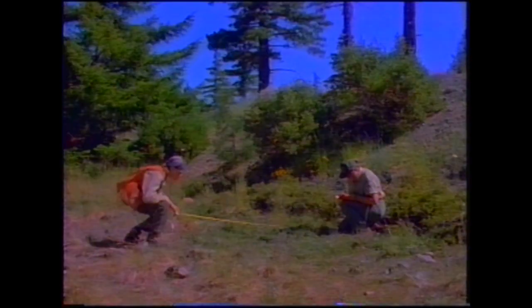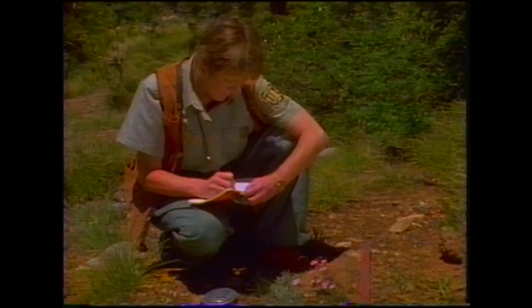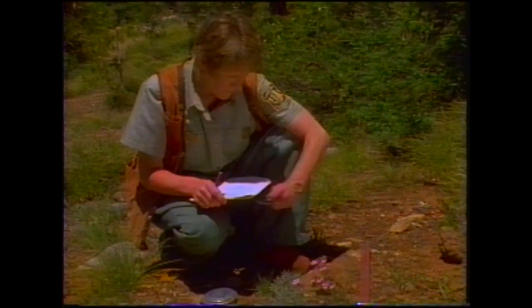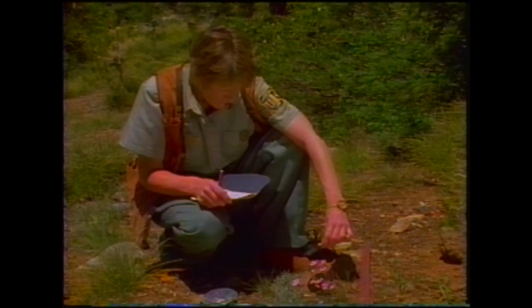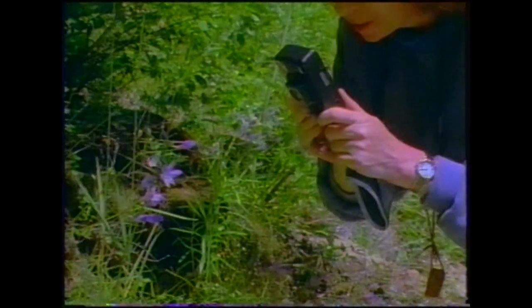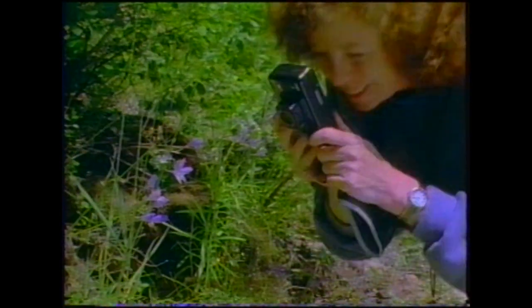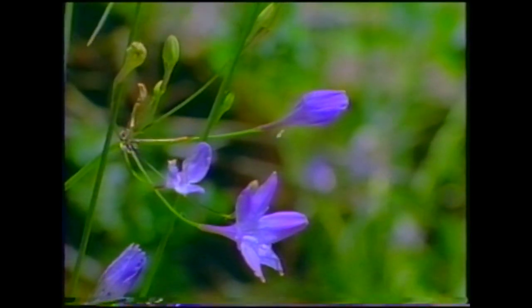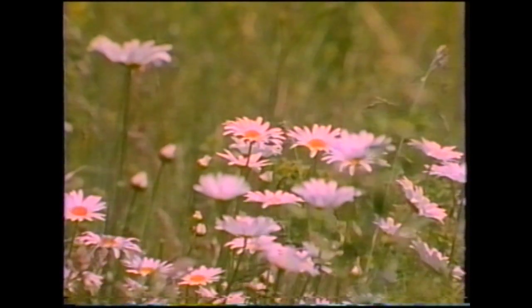Ensuring the health of threatened, endangered, and sensitive plants, as well as their plant communities, is the task of botanists like myself who work for the USDA Forest Service. Your job is to take only photographs, leave only footprints. Botanical beauty abounds throughout the Smith River.